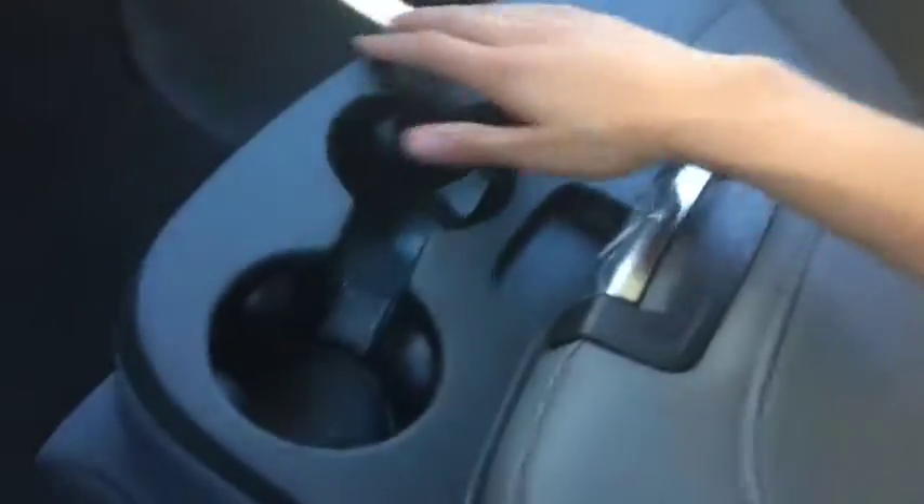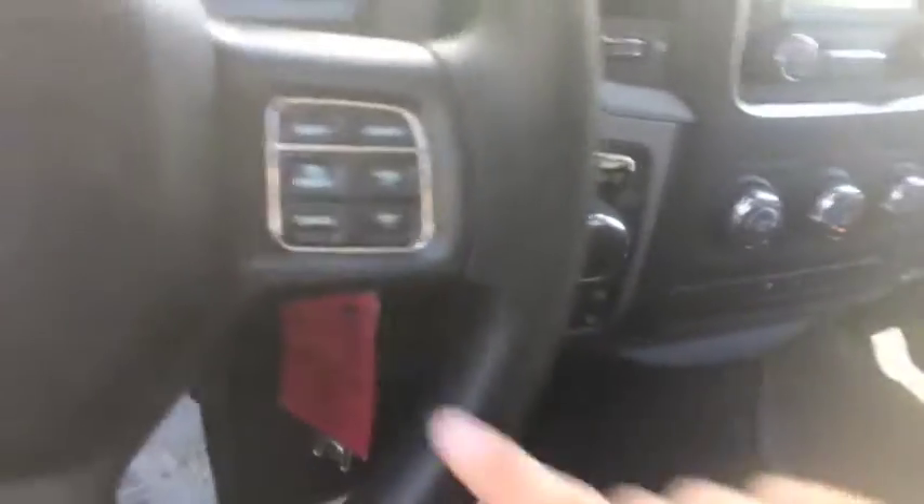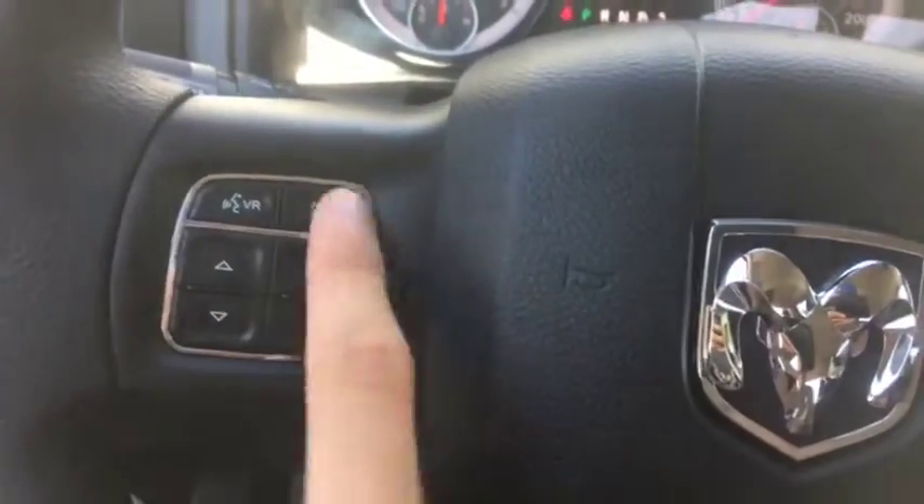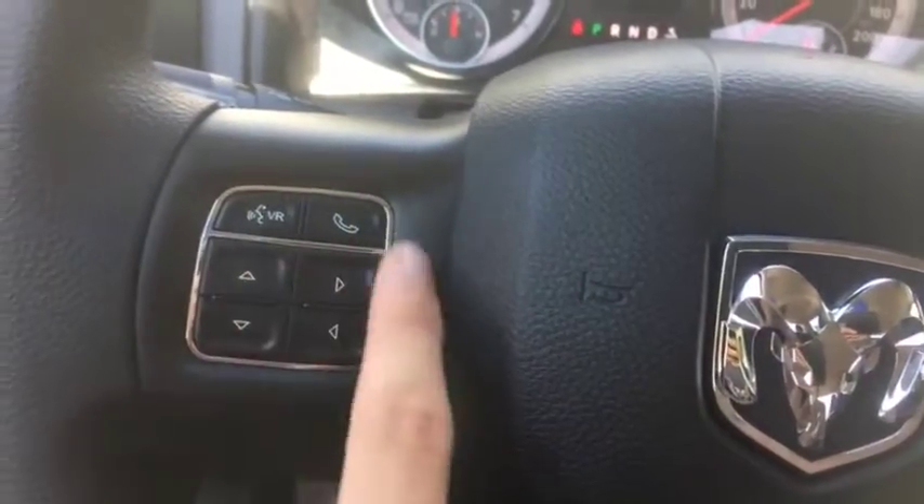Looks very good. Liftable center console for a third seat up front. You also have USB and AUX ports in there as well. Cruise control and gear shifters are on the right side of the steering wheel. On the left you have voice and phone controls as well as controls for the digital speedometer.